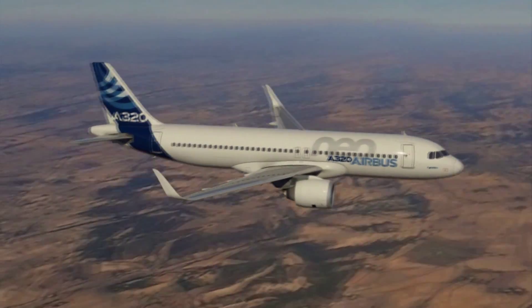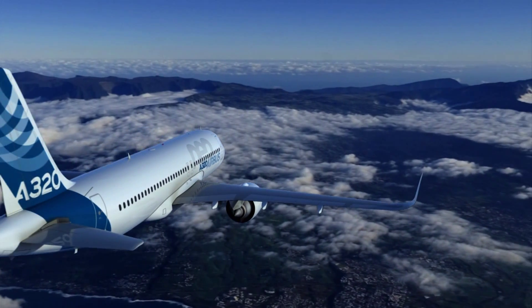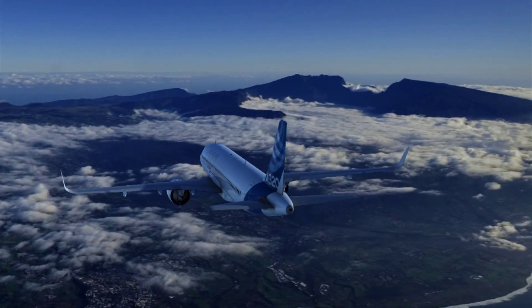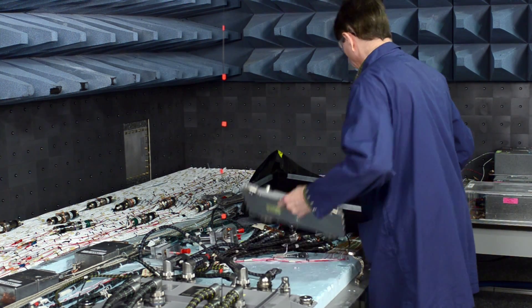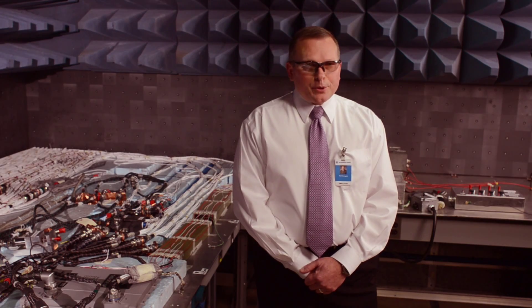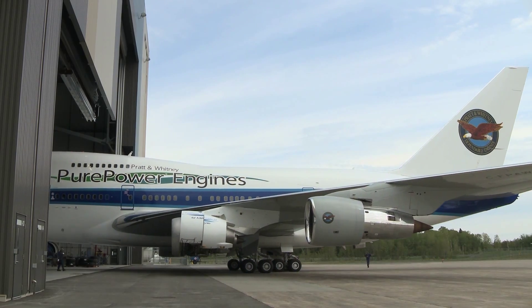The A320 is an in-service airplane, so what Airbus is doing is putting a new, more efficient engine on the airplane. The components that we supply for the A320neo PW1100G engine are approximately 80 components, and we completed over 465 tests — approximately 1,500 hours of EMI testing in this very room — and we provided over 60 individual reports to Pratt & Whitney, some of them thousands of pages long.